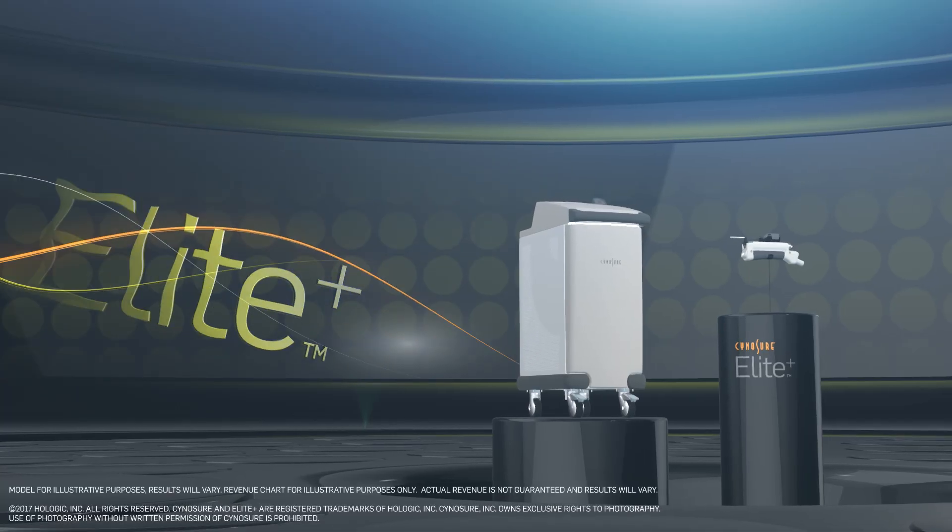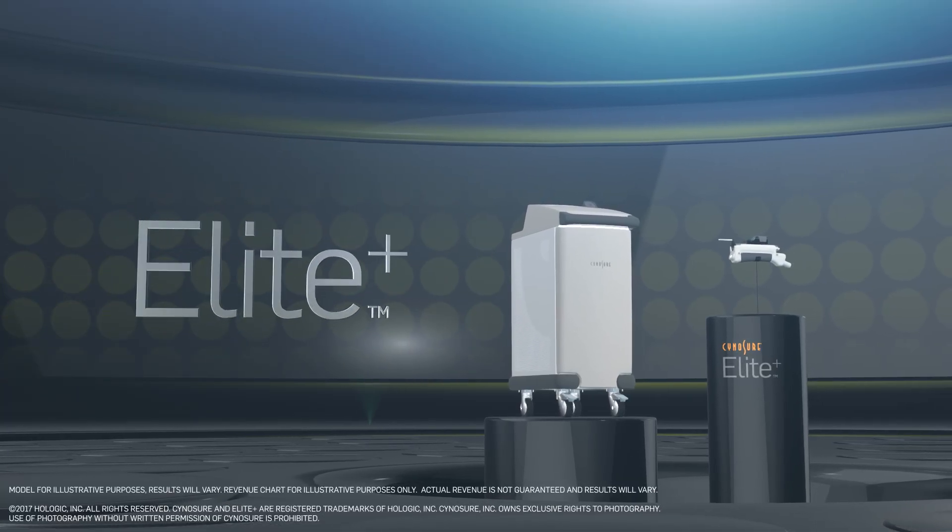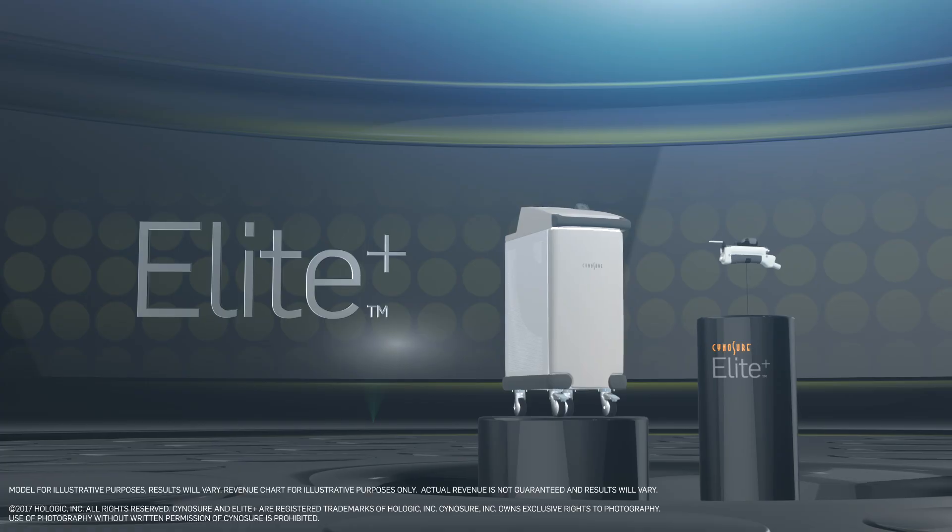More clients. Happier clients. Increased profitability. Get more with Elite Plus.